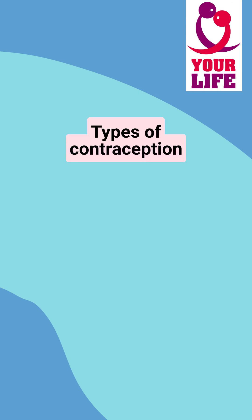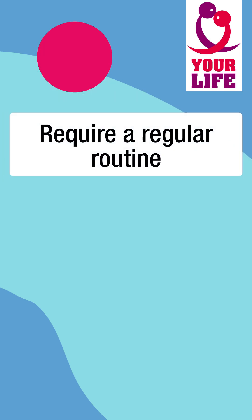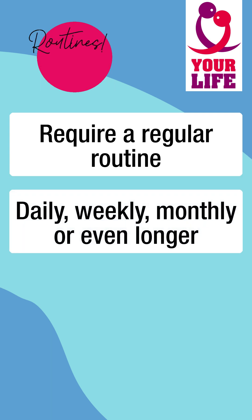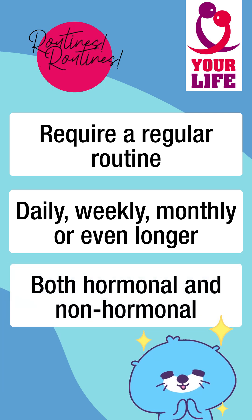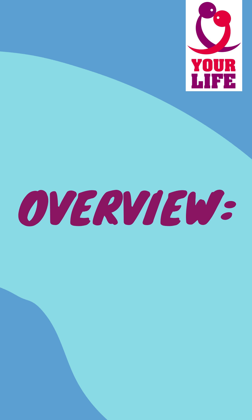Let's explore the types of contraception. What are continuous use methods? These contraception methods require a regular routine to effectively protect against unwanted pregnancy. This routine can be daily, weekly, monthly, or even longer. There are both hormonal and non-hormonal methods. Here's an overview of all continuous use methods.